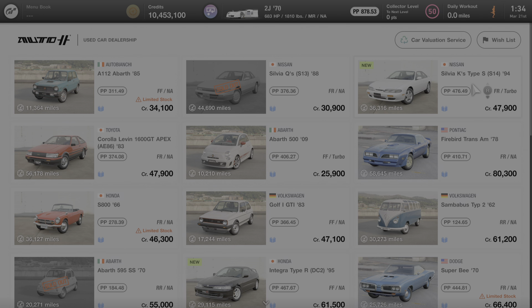This car can only be purchased at the used car dealership in this game. If you're not familiar with the used car dealer, it rotates cars in and out of the dealership every day, so this car may or may not be available for you to purchase at the time that you watch this video, but it will eventually rotate back into being available again in the future. The car is currently selling for 47,900 credits.